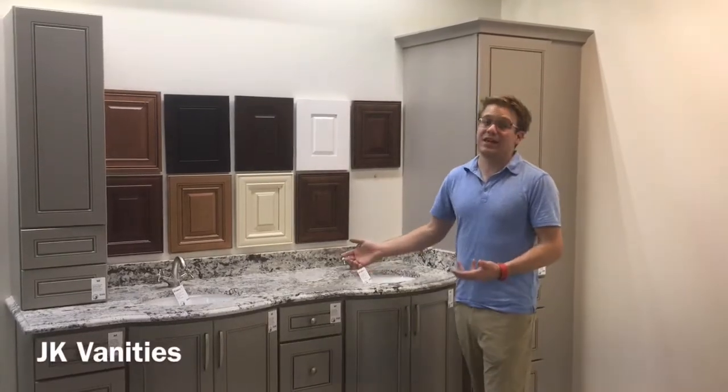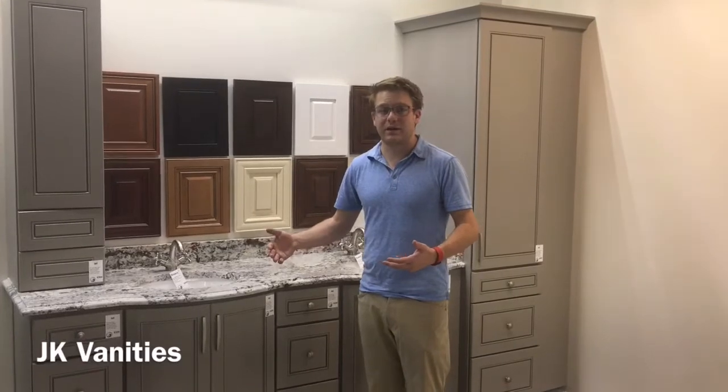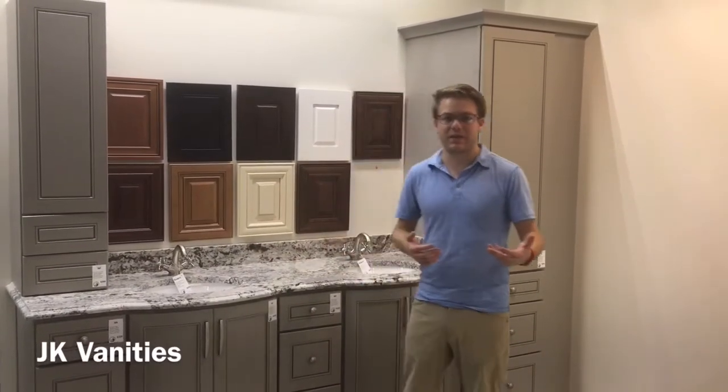Right here behind me are the JK vanities. These are a new line of vanities for Bath & Granite and they're super versatile. They're a little bit higher end, semi-custom style cabinet.